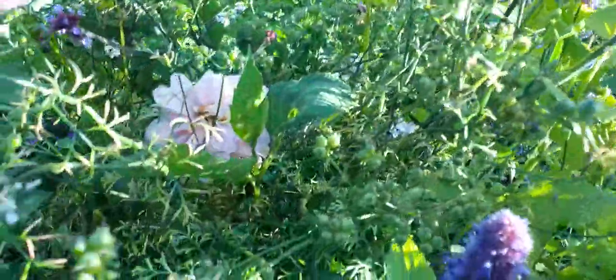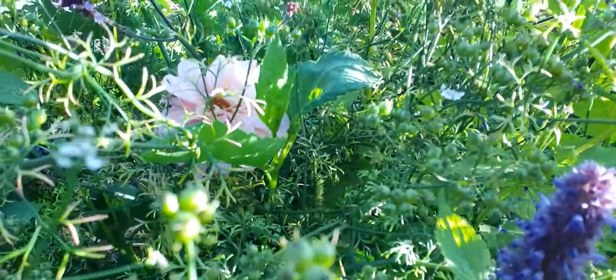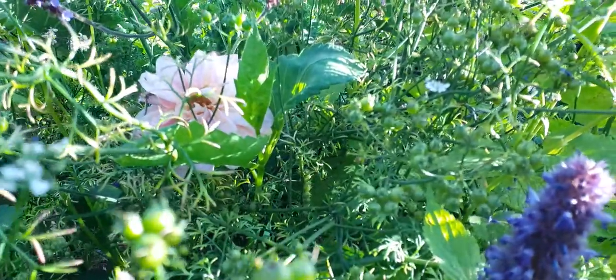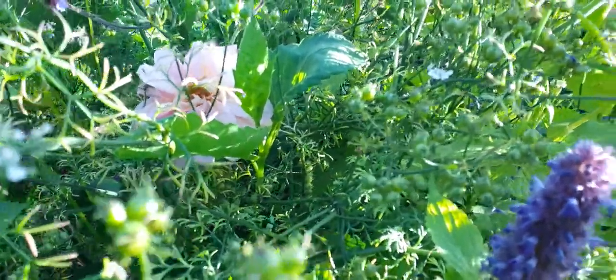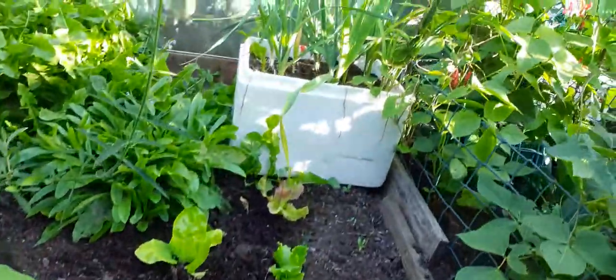I've sown a lot of my own saved coriander seed. I dried some out in the tunnel, sown it in the ground and it's germinated fine, but sown it into module trays and it hasn't germinated. Kale's going down a treat. I've just planted this lettuce and that needs a water. A bit of coriander popping up there and some leeks in a container — I think they're Musselburgh.